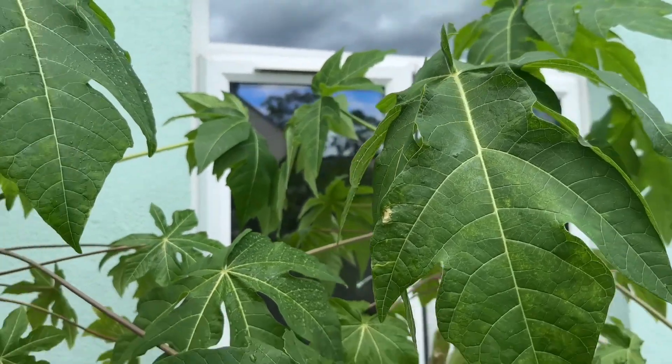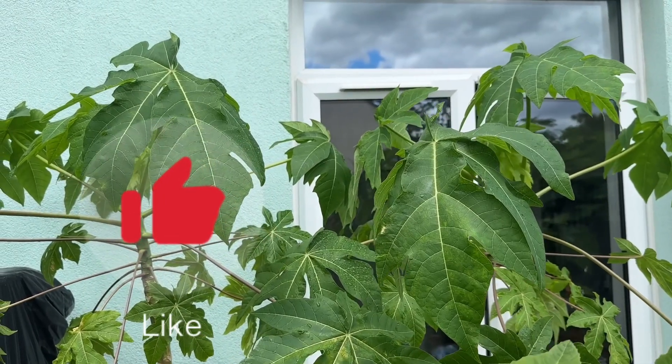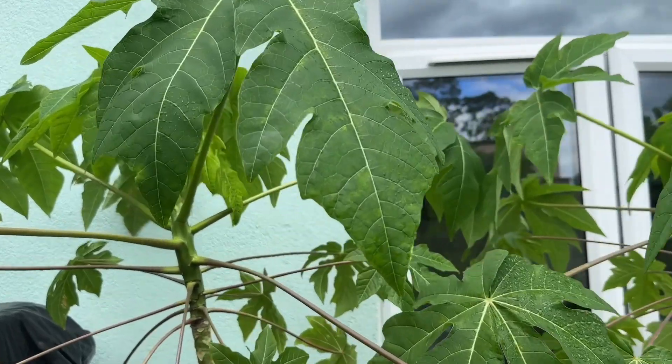Absolutely gorgeous plants. So if you've liked this video please give me a thumbs up, and if you haven't subscribed to my channel I'd appreciate you subscribing. Happy gardening!